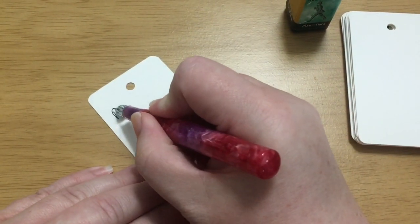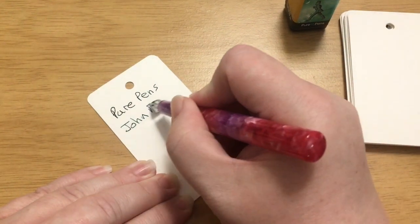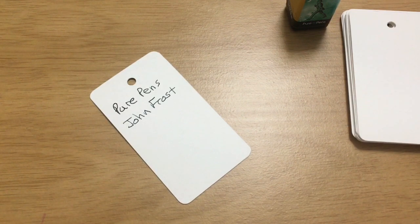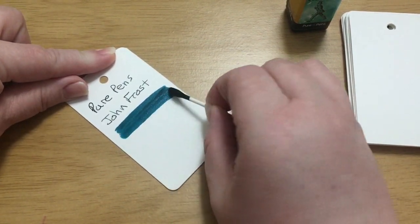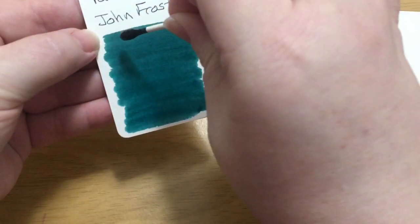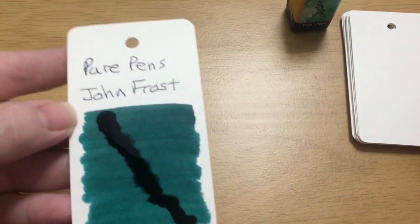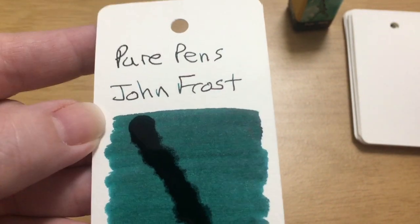Next up is John Frost. This is Pure Pens John Frost — that's a very pretty green. I would say it's more like a teal, a greenish teal. Very pretty. We got a nice big drip on that one. I definitely detect some sheen on those letters, so he's probably going to give us some nice sheen.